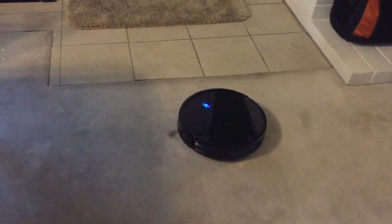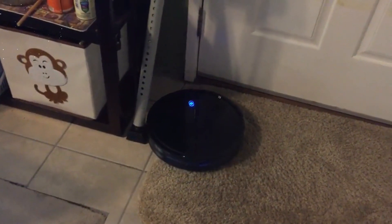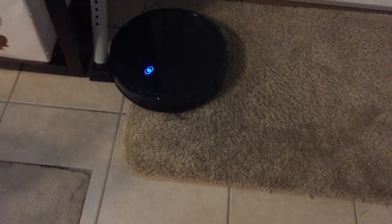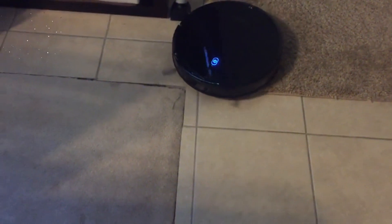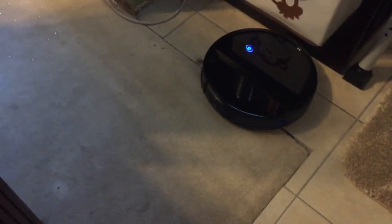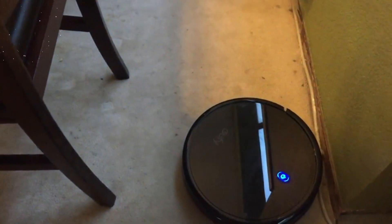The standout feature of the Eufy BoostIQ Robovac 11s is its slim design. Measuring at only 2.85 inches tall, it effortlessly glides under furniture, beds, and other low-clearance areas, effectively reaching every nook and cranny that traditional vacuum cleaners struggle to access. Its sleek profile allows it to clean areas that are often overlooked, ensuring a thorough cleaning experience.